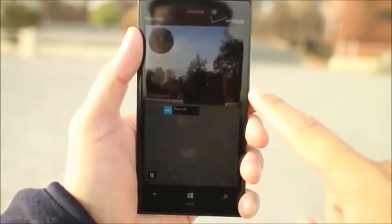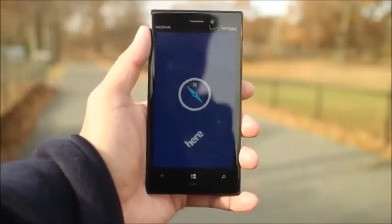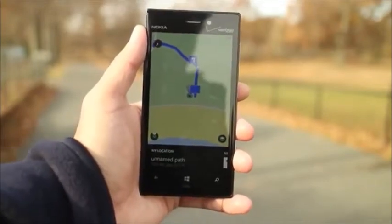Or you can try the other option, which is called Walk There. That option activates walk navigation with turn-by-turn directions. This screen should be already familiar to you because it's HereMaps.